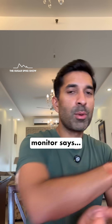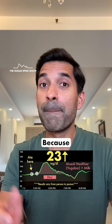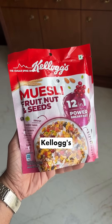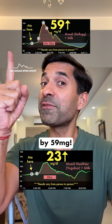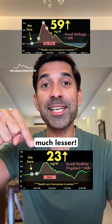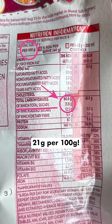Let's see what my glucose monitor says. Only 23 mg increase? What a relief! This result is less than half compared to when I had Kellogg's fruits, nuts and seeds muesli, which had increased my blood sugar levels by 59 mg. This is so much lesser. This does make sense because the Yogaba muesli has a lot less sugar — 3 grams per 100 grams versus 21 grams per 100 grams. No comparison.